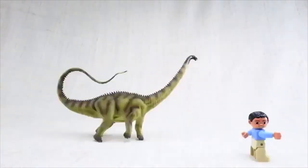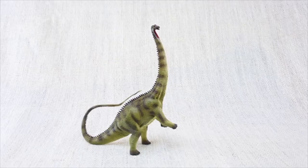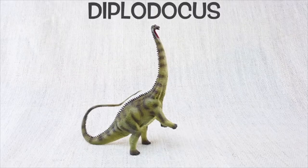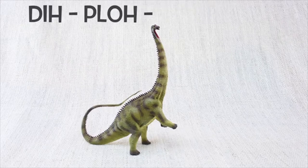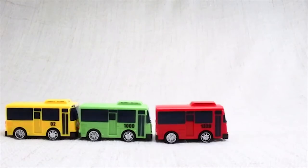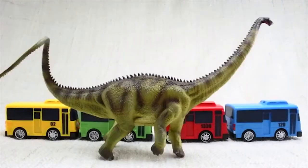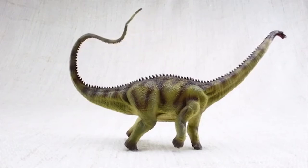Let's learn all about Diplodocus. It was one of the longest dinosaurs ever — as long as nearly four and a half buses. Most of this length was taken up by its neck and tail, and it would walk around with both of them parallel to the ground, balancing each other.